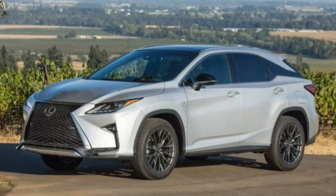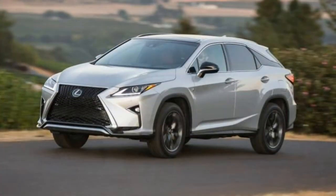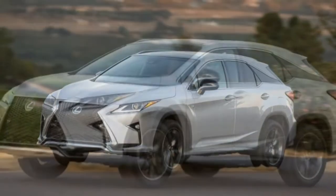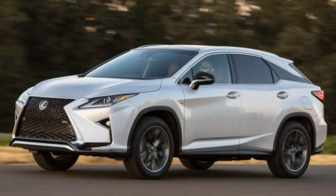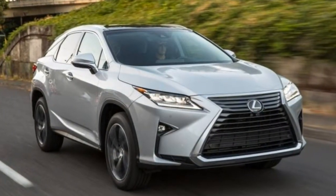Overall, though, the 2018 RX 350 has to be a great choice if you are looking for a five-passenger luxury crossover. The 2018 Lexus RX 350 carries over unchanged.